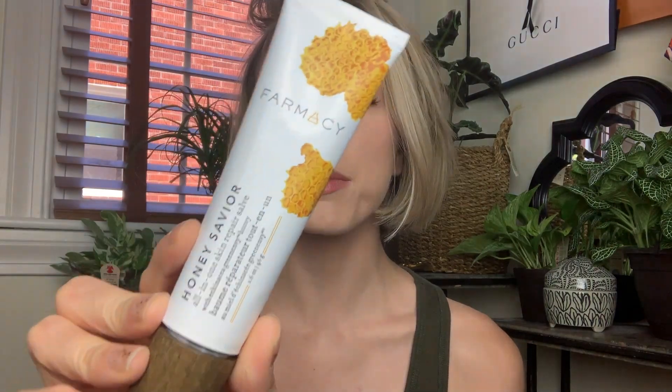Next is Honey Savior. This is a beauty salve. It is great for any type of irritated, dry, or flaky skin. I use this around my eyes, on my lips, on my cuticles, on my elbows — it is just an all-over thing. You could use it on your face, literally anywhere. It kind of smells like honey. It's very thick, like a balm, so it works well on the lips and sinks in like a balm.